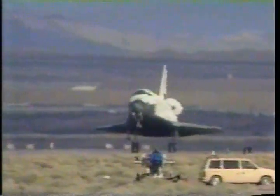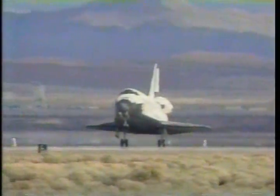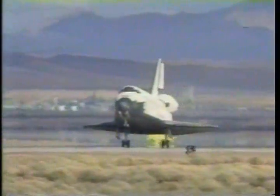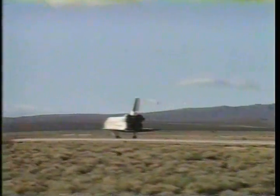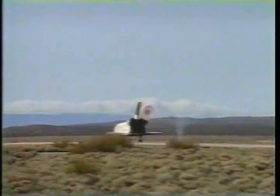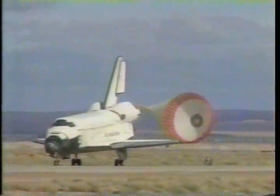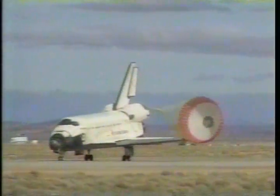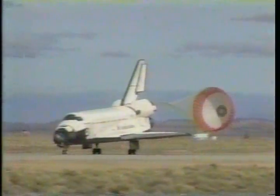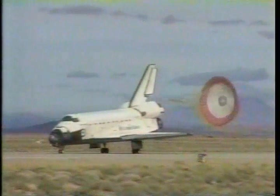And your touchdown. We're standing by for chute deploy. Nose gear touchdown.